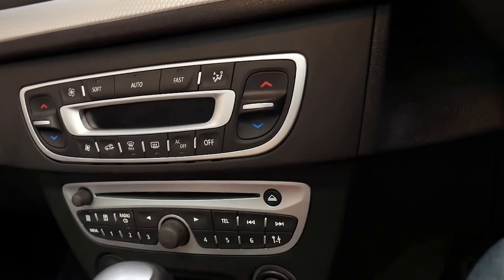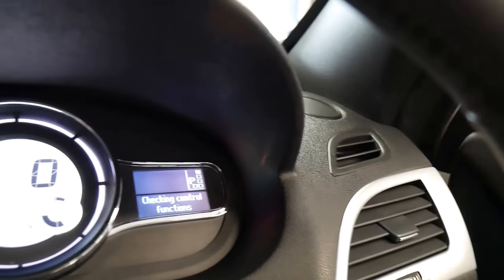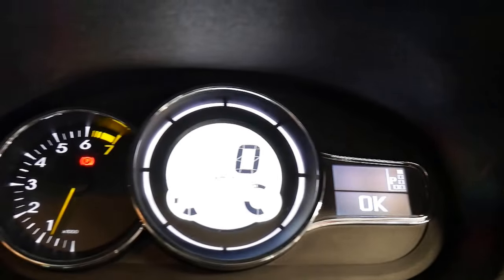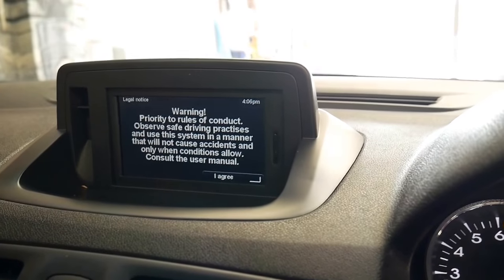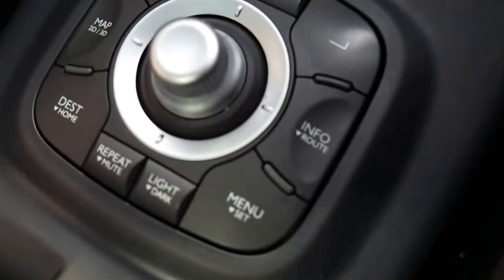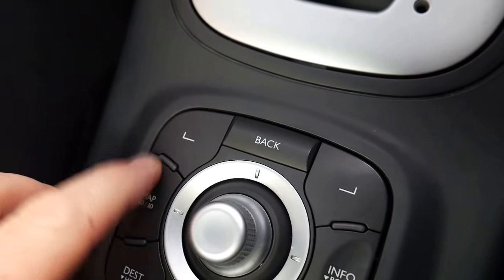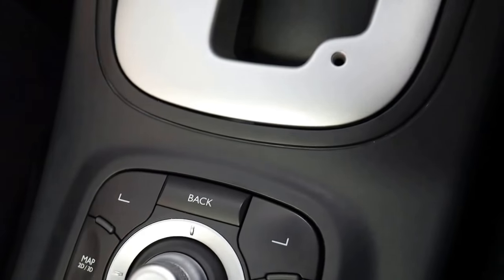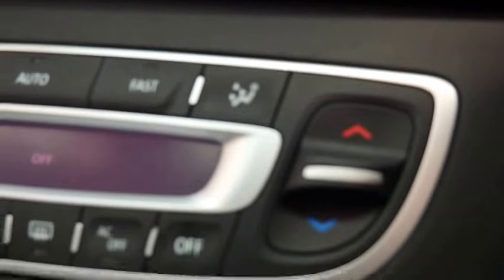Keyless entry — it's not keyless start, but what you do is stick the card in there and push the start button. A nice thing is we've got no warning lights on the dashboard except for the handbrake, which we can turn off pretty easily. You've got a lovely navigation system up there as well, Bluetooth and so forth, and even a button that says to take you home, with 2D maps and 3D maps.